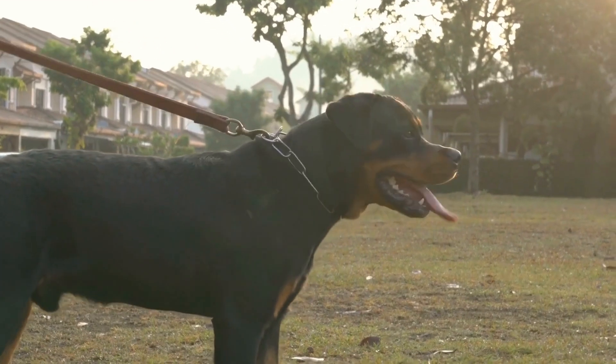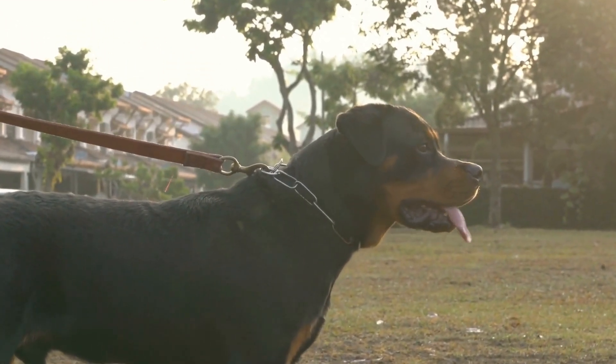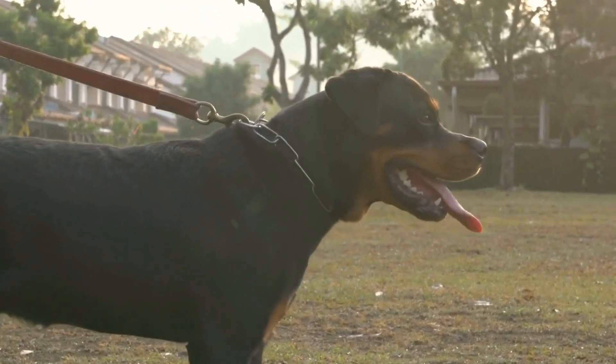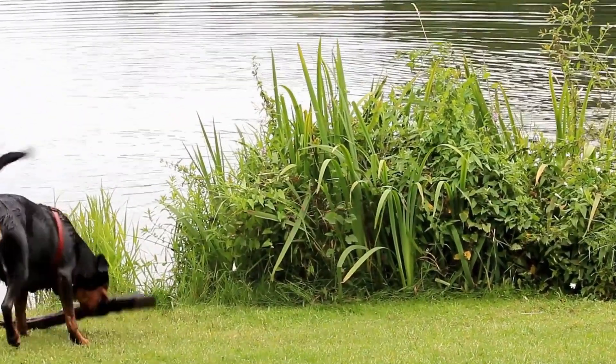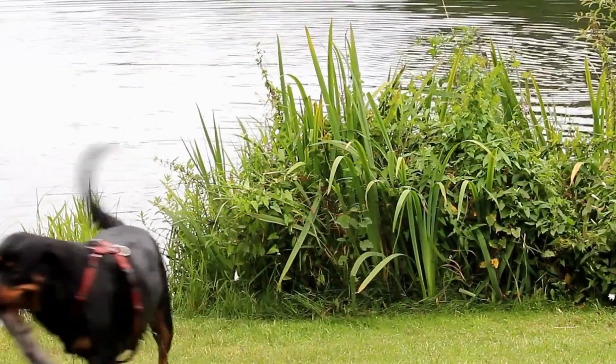While temperament tests and upbringing play a significant role in assessing a Rottweiler's fit as a pet, it is important to remember that individual personalities can vary within the breed. Some Rottweilers may be more laid-back and family-oriented, while others may be more active and require more exercise and mental stimulation.